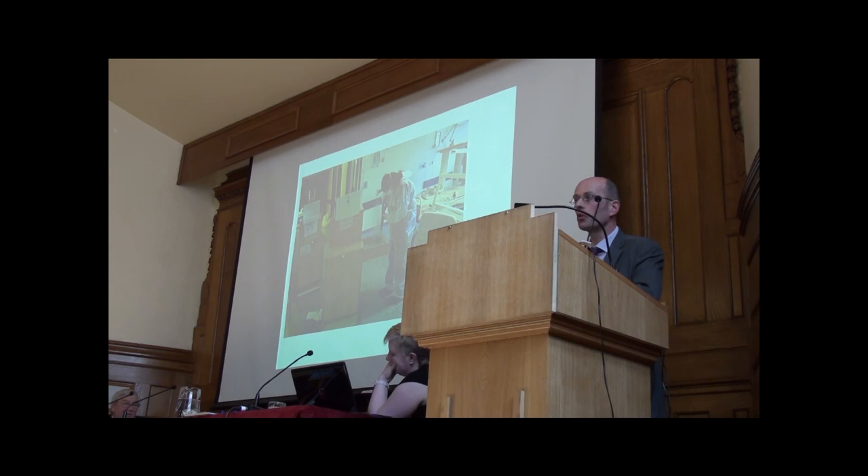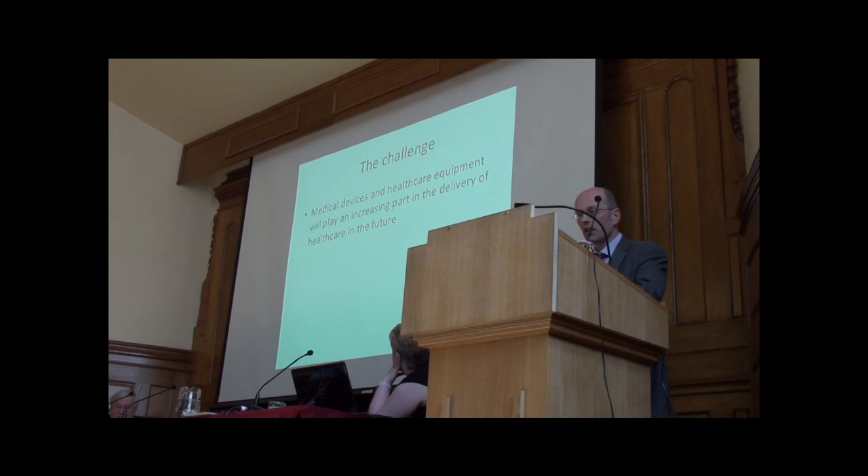So some challenges then we leave to you. Medical devices and healthcare equipment are going to play an increasing part in the delivery of healthcare in the future — I think that's undoubted. The problem is that these new devices will offer new opportunities for microorganisms. We heard earlier on about sustainability — that's something we're not worried about at all in infection control. Bacteria will look after sustainability by themselves; we're actually in the opposite market, constantly reducing sustainability. So the challenge to you is to design...